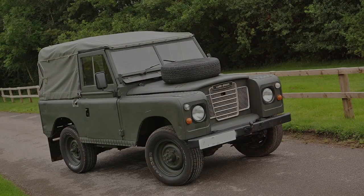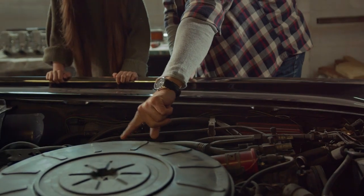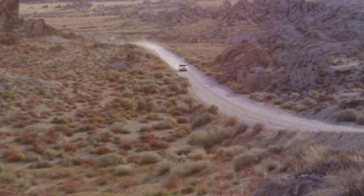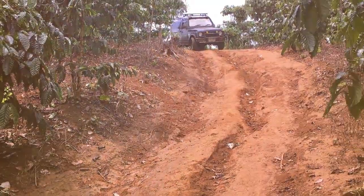The 70s brought us the Series 3 Defender. Land Rover began incorporating more contemporary styling, while still retaining the rugged spirit that made the Defender so popular. With updated mechanics and enhanced comforts, it became a vehicle not just for work, but also for adventure.